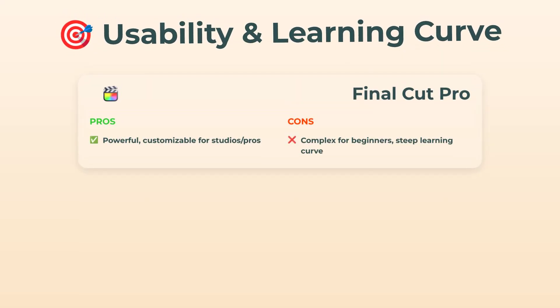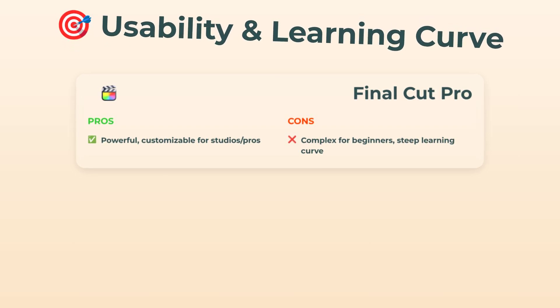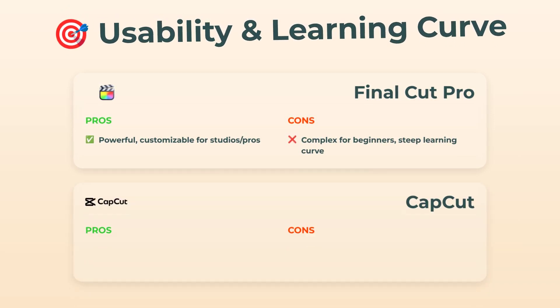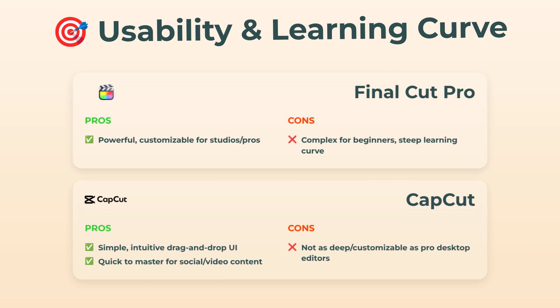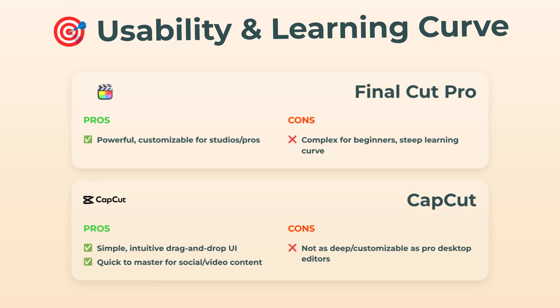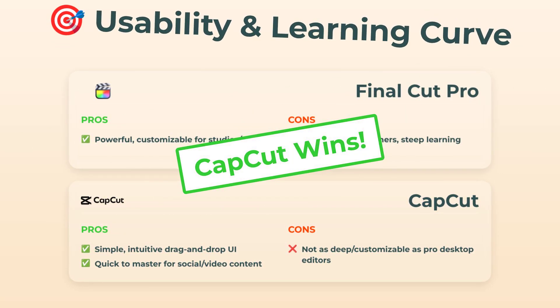Usability and the learning curve. Final Cut Pro is a beast. If you're a total beginner, honestly, the amount of buttons, timelines, and options is overwhelming. You need patience to really get the hang of it, but when you do, it's a powerhouse. CapCut, on the flip side, is just so simple — drag, drop, edit. It feels almost like they designed it for people who hate reading manuals. You can basically start editing in five minutes. It isn't super deep like pro desktop editors, but for most users, that's not a deal-breaker. Winner here is clearly CapCut.